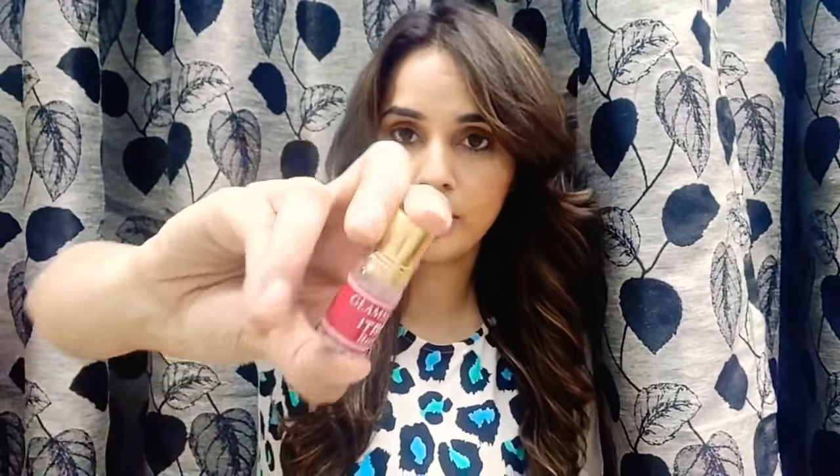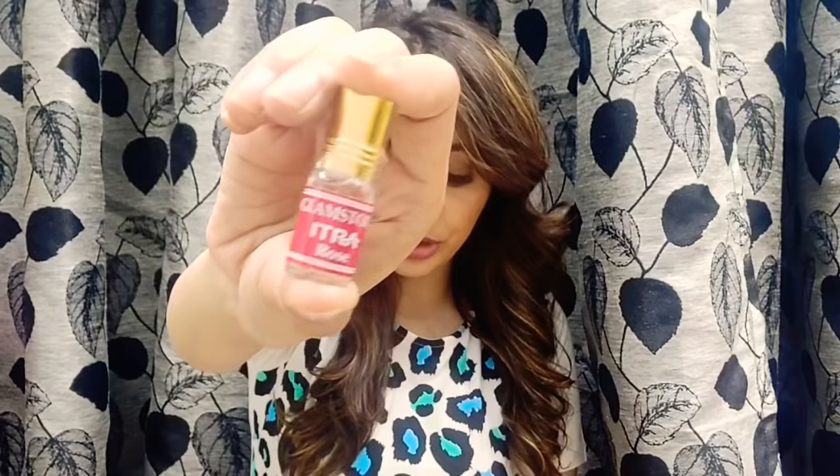The second last product is by Glam Story again — it's a roll-on and the variant is Rose. The price is 249 rupees. Let me open this and feel it — it has a very nice fragrance, exactly like rose. It's a roll-on so you can just roll it on. The fragrance is really nice, I like it.